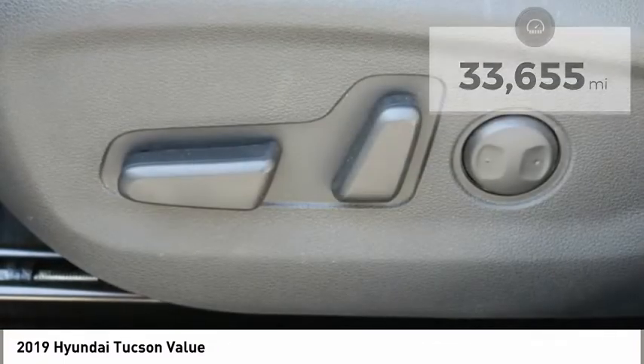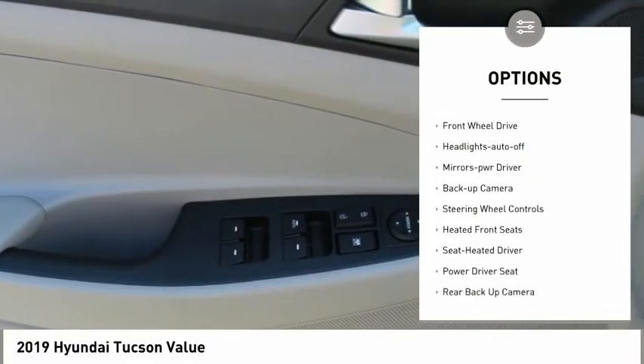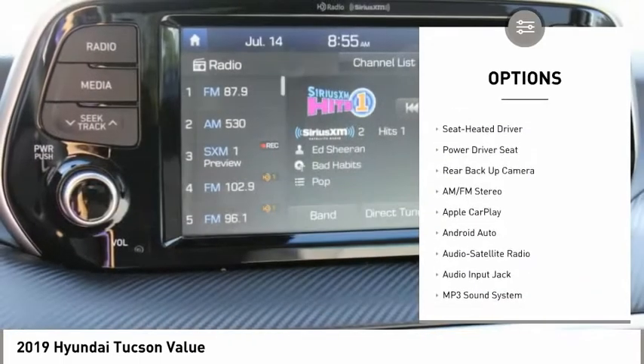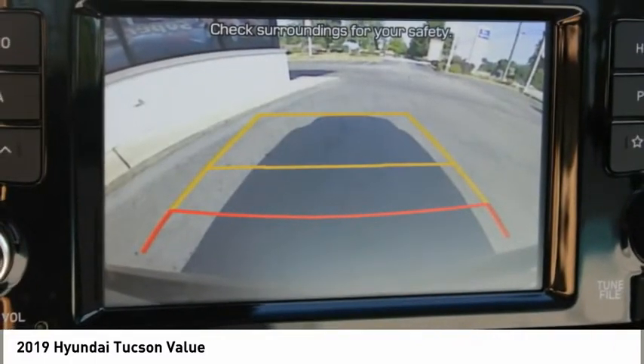Here are some of this vehicle's great options: aluminum wheels, heated side mirrors, power mirrors, traction control, remote keyless entry, FWD, headlights auto off, mirror memory, backup camera, and steering wheel controls.